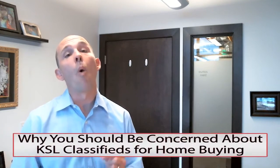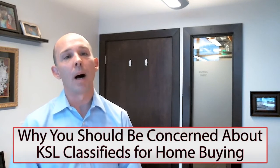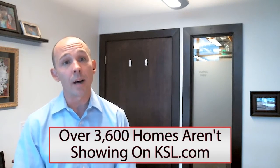Today's vlog is about why you should be concerned about KSL classifieds for home buying. As we speak, there are over 11,900 homes listed for sale on my very accurate, up-to-the-minute MLS system. At the same time, KSL.com shows 8,269 homes.